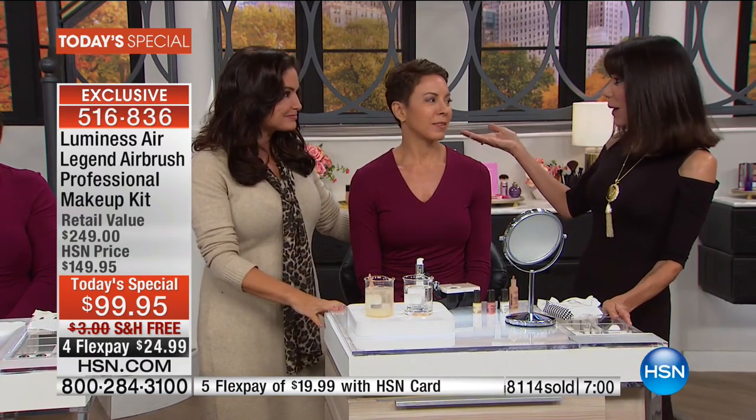You get the unit, two foundations, blush, and glow. I love the glow — you can put it over your foundation or over nothing and you look fabulous. Sometimes I don't have time — I'm a busy mom with pop tarts in the toaster and I'm Luminescing on the other side.